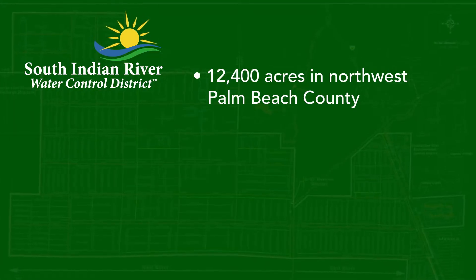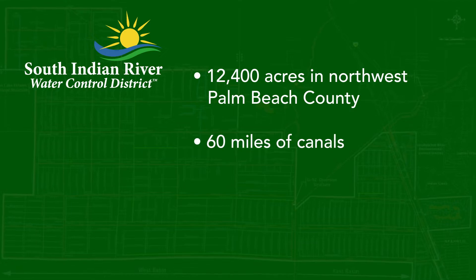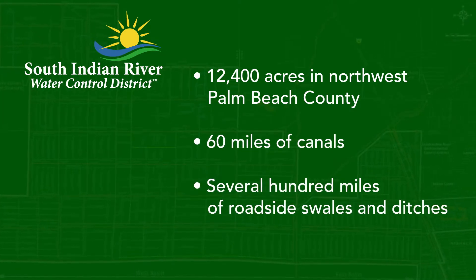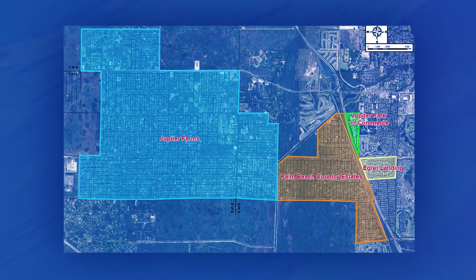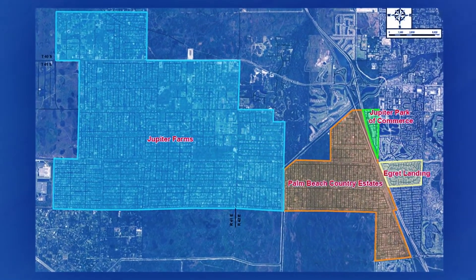SIRWCD's boundaries encompass 12,400 acres, or approximately 20 square miles, in northwest Palm Beach County. It includes 60 miles of canals and hundreds of miles of roadside swales and ditches. Unlike many gated and planned communities, SIRWCD's drainage system operates by gravity flow.